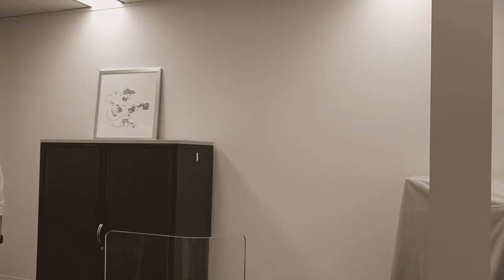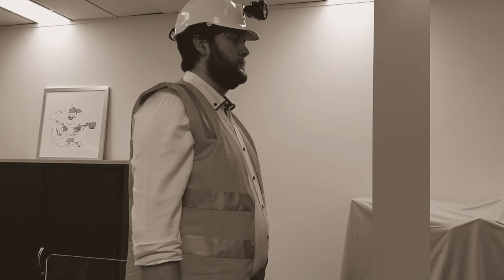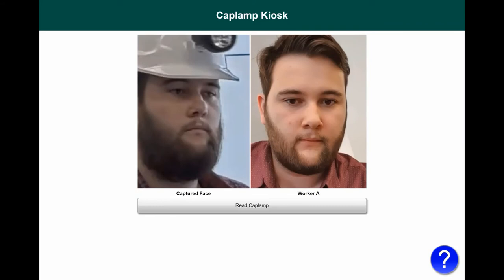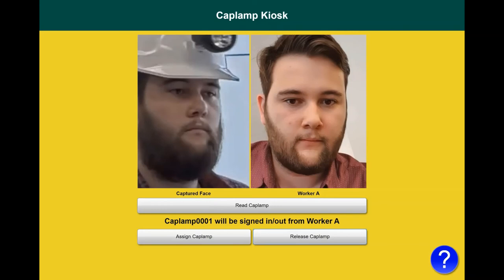At the end of the miner's shift, the cap lamp must be returned to inventory. The miner returns to the cap lamp kiosk and his face is detected and matched. He presses the read cap lamp button to read the RFID tag on his cap lamp and display his name and cap lamp identifier. He then presses the release cap lamp button to confirm his identity and release the cap lamp. The cap lamp is now free for use by other miners and the miner can leave the site.